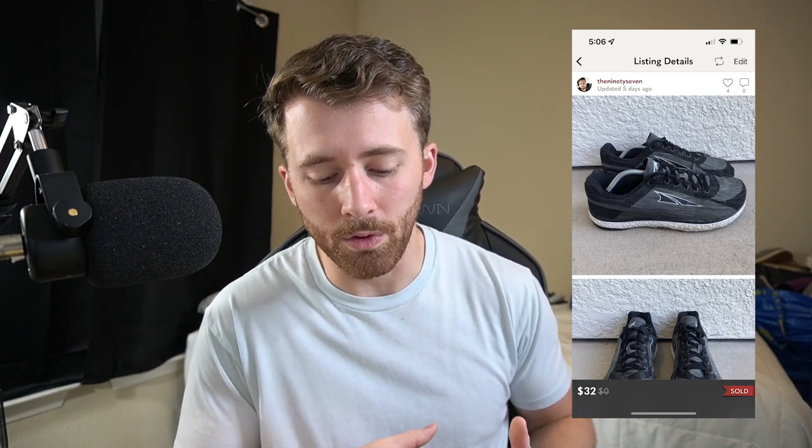Next up are these Ultra Escalantes — however you pronounce that — they sold for $32 on Poshmark. After fees, and I gave the buyer a $1.50 shipping discount, we were left with $24.60.